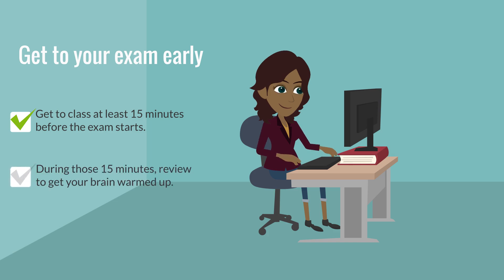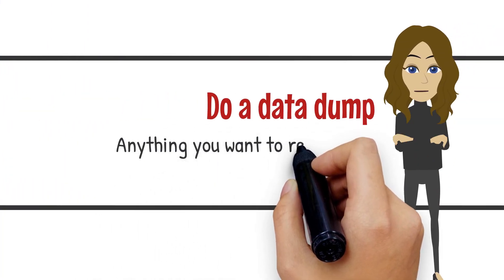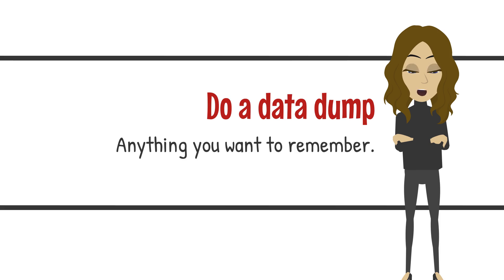Get there about 15 minutes early and review your review sheet to get your math brain warmed up. When you first get your exam, do a data dump. Flip over the exam and write down any information in your head that you want to remember. Jot down any formulas or facts that you think you might need that are fresh in your mind from your review sheet. This also helps to get your brain working and thinking and gives you a bit of a confidence boost. Confidence means less stress.